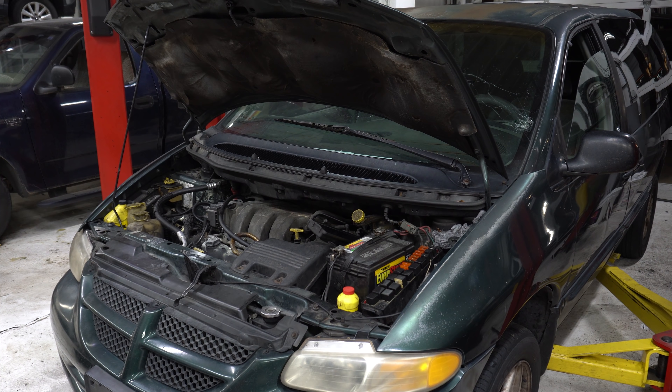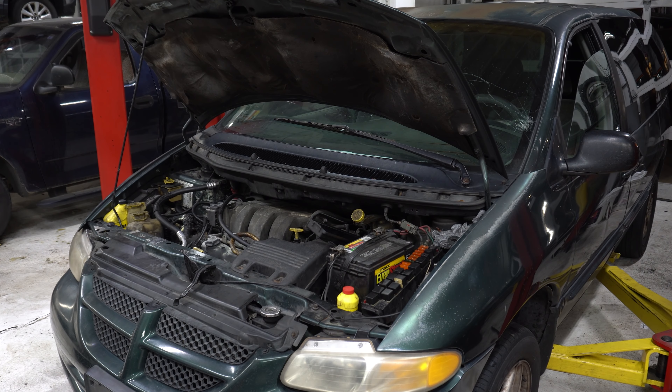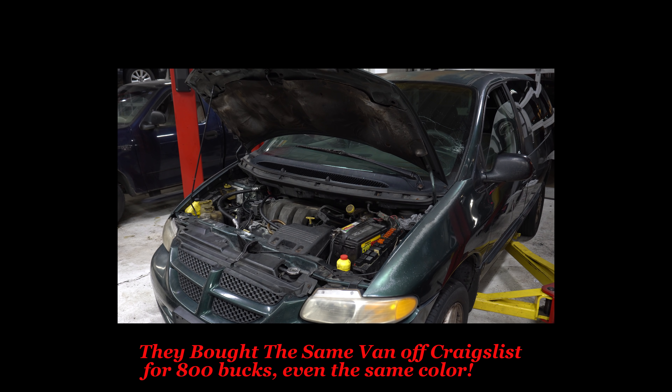Chrysler Dodge minivan — this thing is a pile of junk. The power steering pump is coming apart, the rack is just pouring fluid out of it. The pulley actually broke off the pump because it locked up. I'll put a picture up of the questionable repairs to the wiring system to the starter — I had to fix that before I could do anything else. The customer is traveling from out of state and heading up to Tennessee.